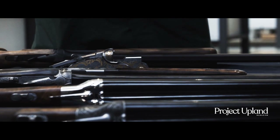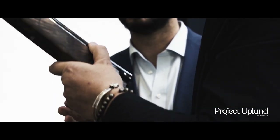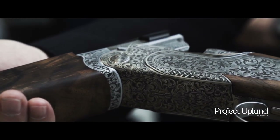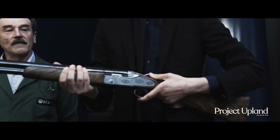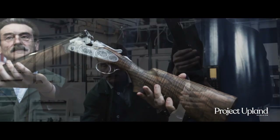Beretta is known for many guns in the upland world, from its reliable 686 to now its new premium shotgun, the SL3. The SL3 is a marriage of handcrafted trade with technology, and at $20,000 it's a complement to the quality known in the Beretta premium grade line.